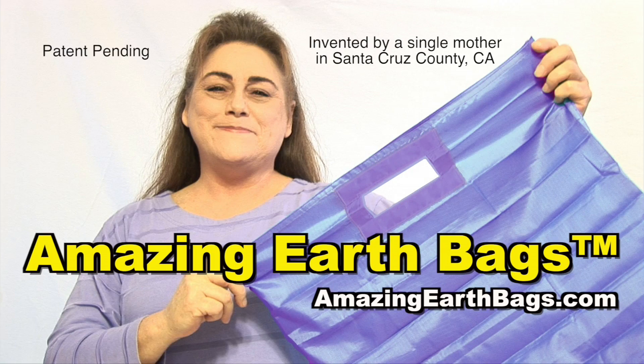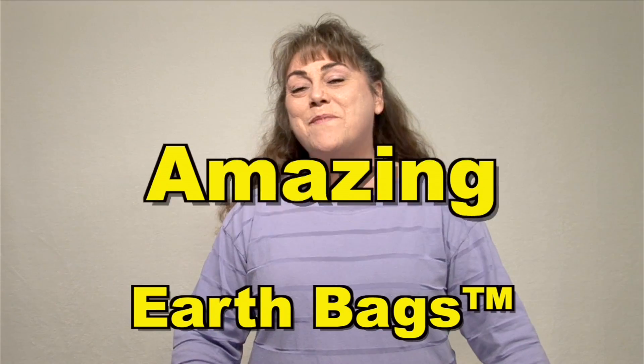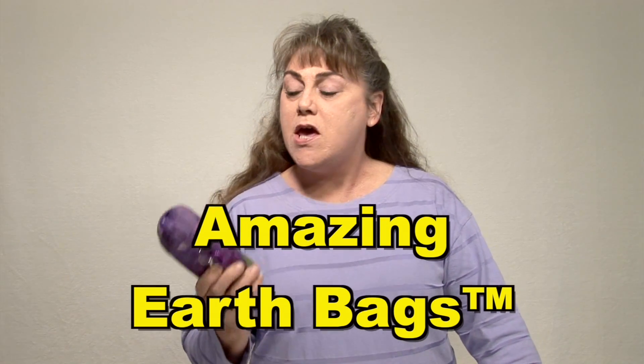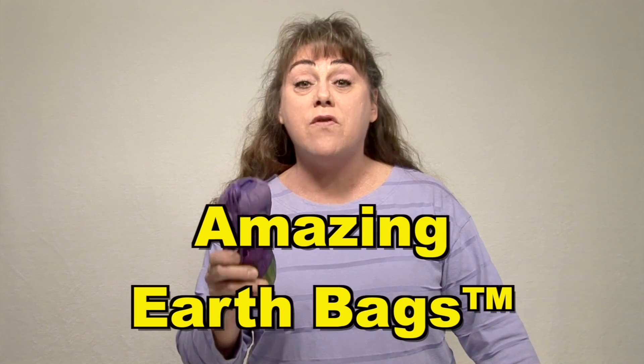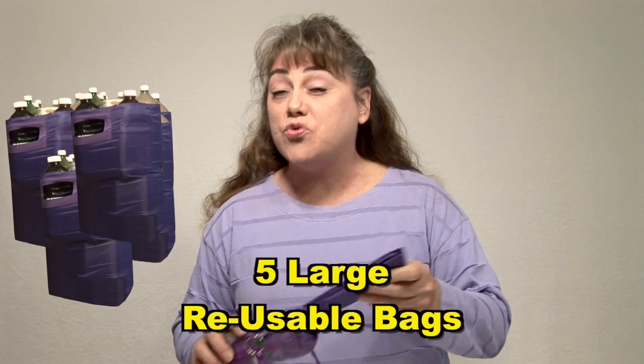Get Amazing Earth Bags — they're so durable and long-lasting you may never have to buy another reusable shopping bag ever again. Welcome to Amazing Earth Bags, offering great quality reusable bags with an actual bag system that will help you make the transition over to using reusable bags. This is a reusable bag set of five large and very strong reusable bags.